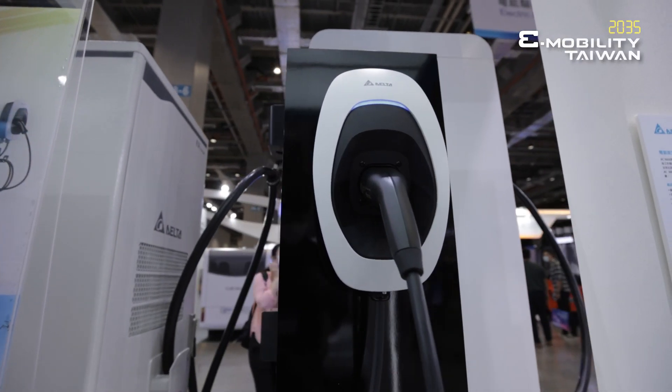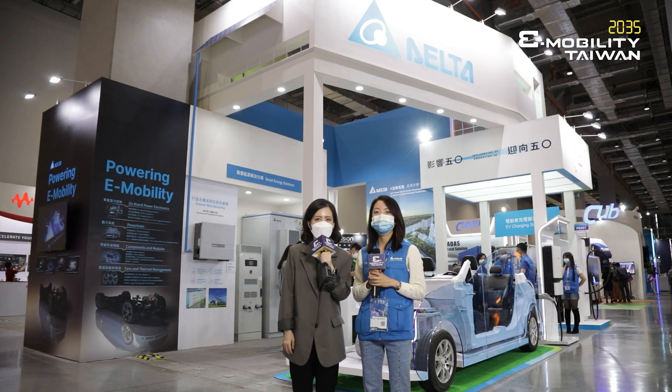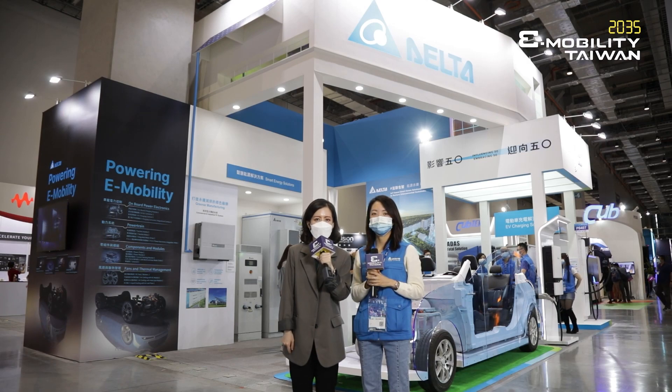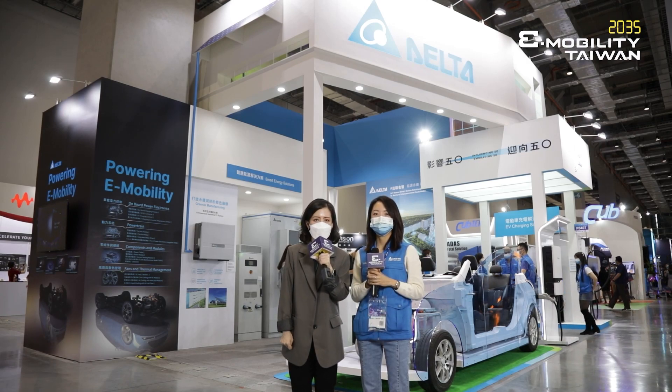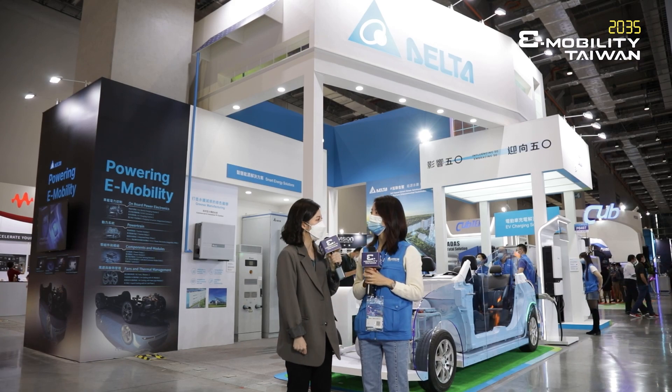Delta really provides a lot of solutions, from EV charger components to fans and thermal solutions. If you want to find a suitable solution for your EV, just come to the booth of Delta at 2035 e-mobility Taiwan. Thank you so much, Sandy. Thank you for coming.